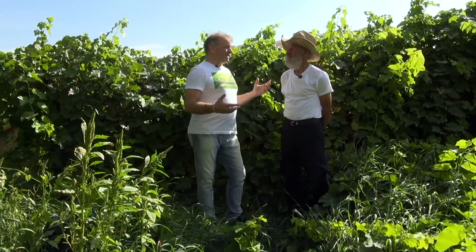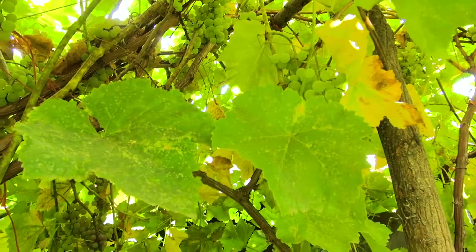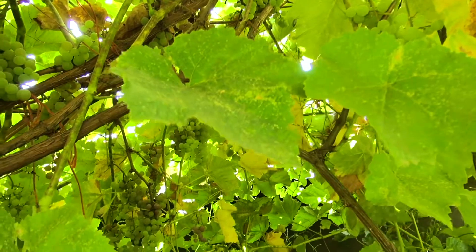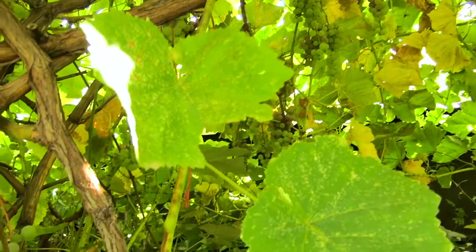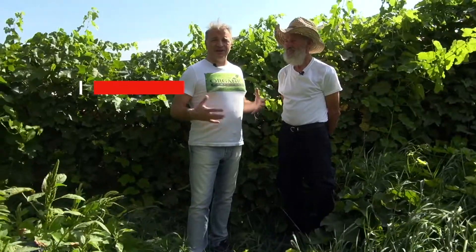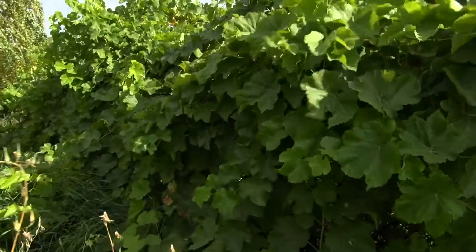We're here at Art Heinemann's farm. He's our most famous farmer who has adopted our technology and used it consistently for three years in a row. Today we're in the middle of his farm and we're going to go all through the entire farm and learn all about what he's been doing.